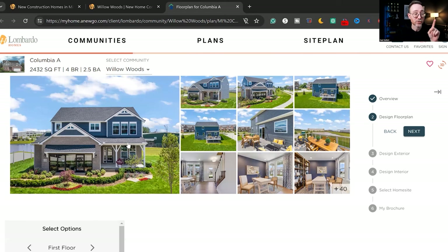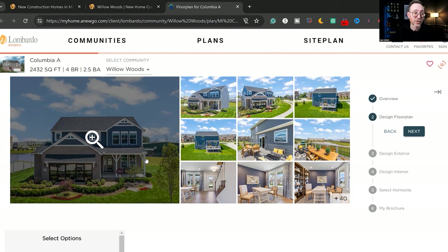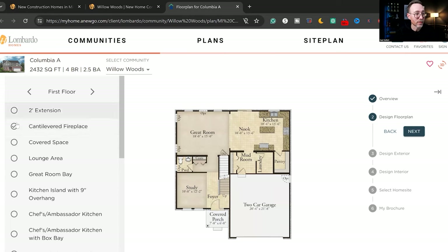I've actually toured the other Columbia floor plan in another community, so it looks a little different, but it's cool to see the variations. You can go in and add things — a cantilevered fireplace, covered space, or a lounge area. I really like the covered space outside. Right now they're running a special — 20% off on structural modifications, but you have to act really fast. There's only one opportunity left in this community, and that 20% deal is not going on forever.